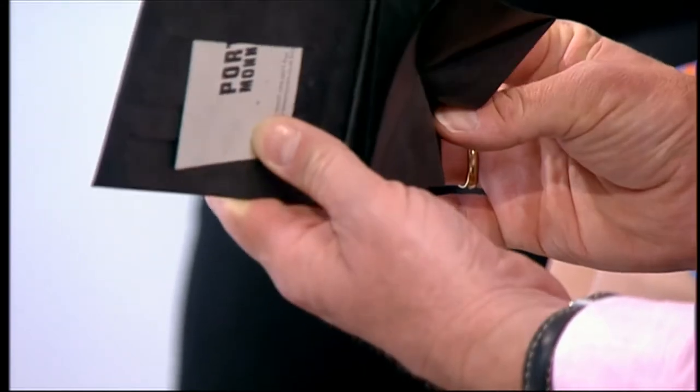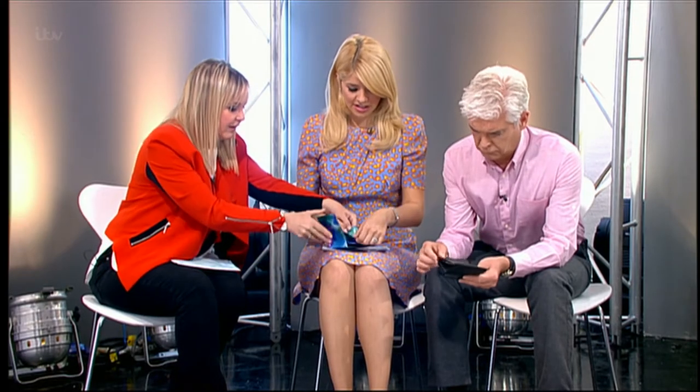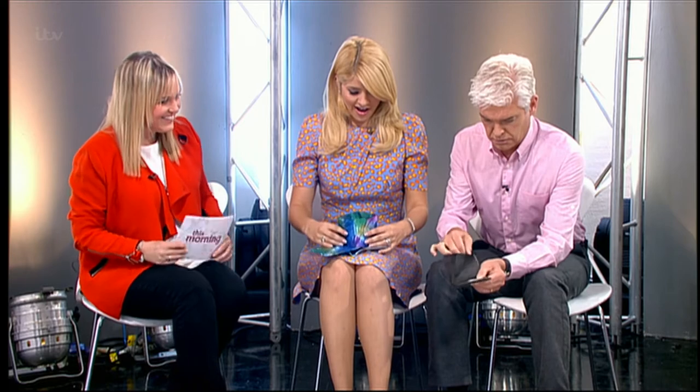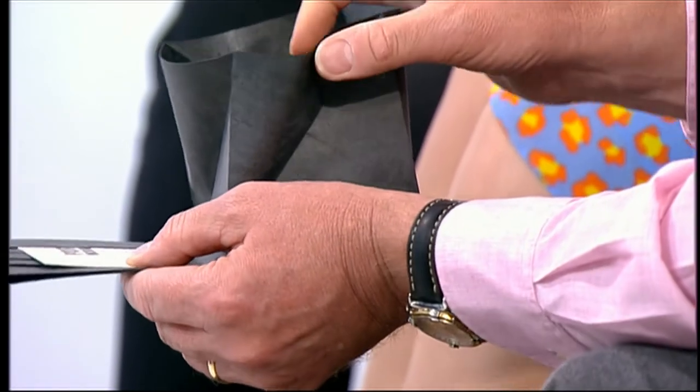They've got this lovely origami compartment for the change — very easily, it's like a TARDIS — and then you just... oh, look at that! It's good, isn't it?